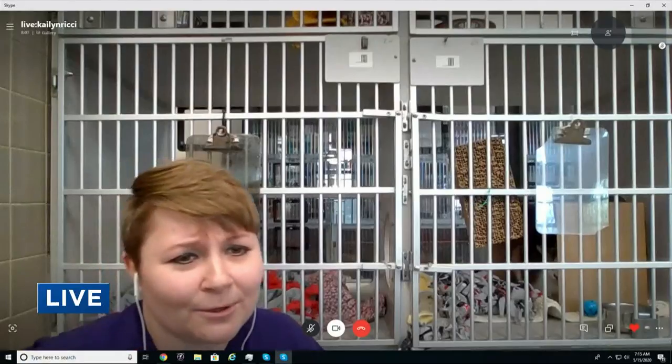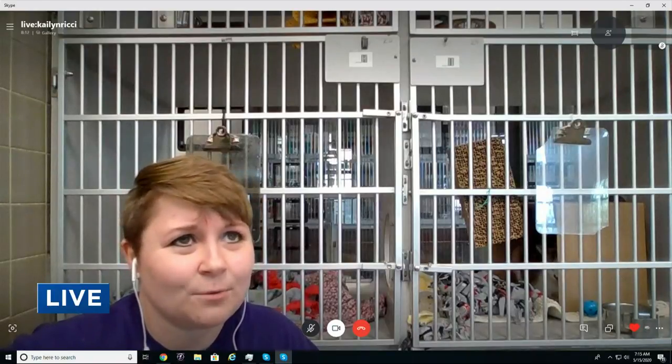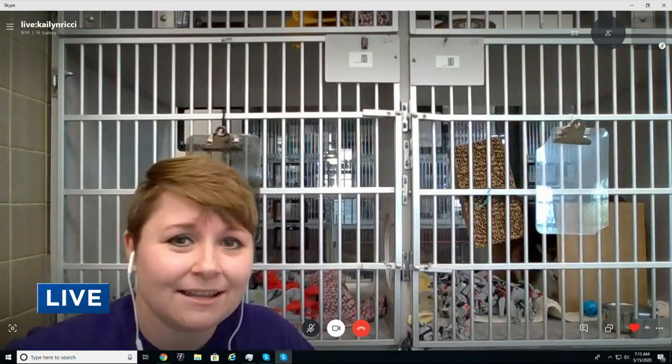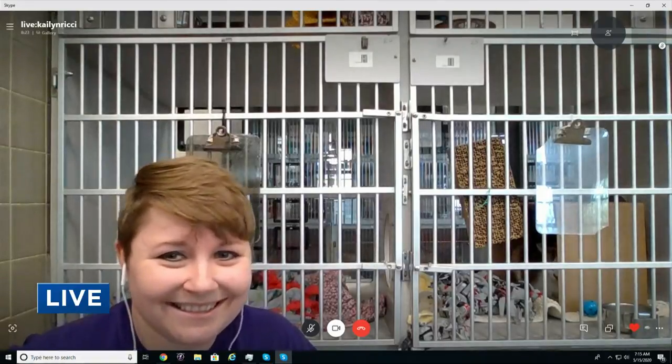Nine dollars from every shirt sale goes to help the animals at the Animal Rescue League. Now, the cat behind you, Sheila, is a house cat — but the Animal Rescue League also has barn cats. The cats in our Camp Purr program, which is our barn cat program, are feral or semi-feral, meaning they weren't really socialized when they were younger. So they're not going to want to be pet, touched, or picked up, and they're really happiest outside. They're great mousers.